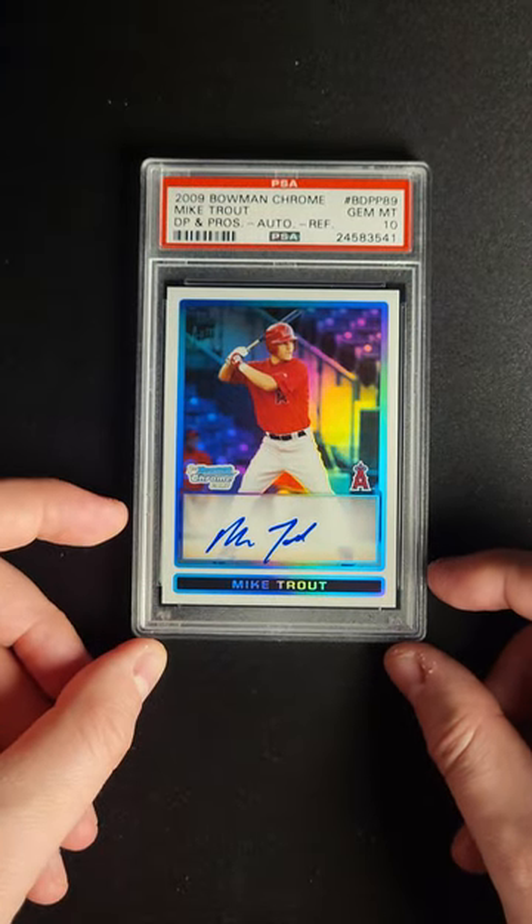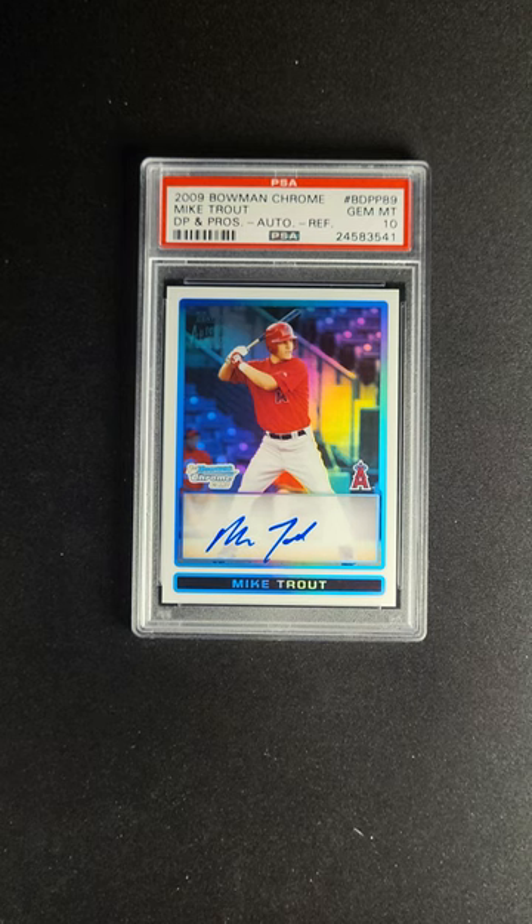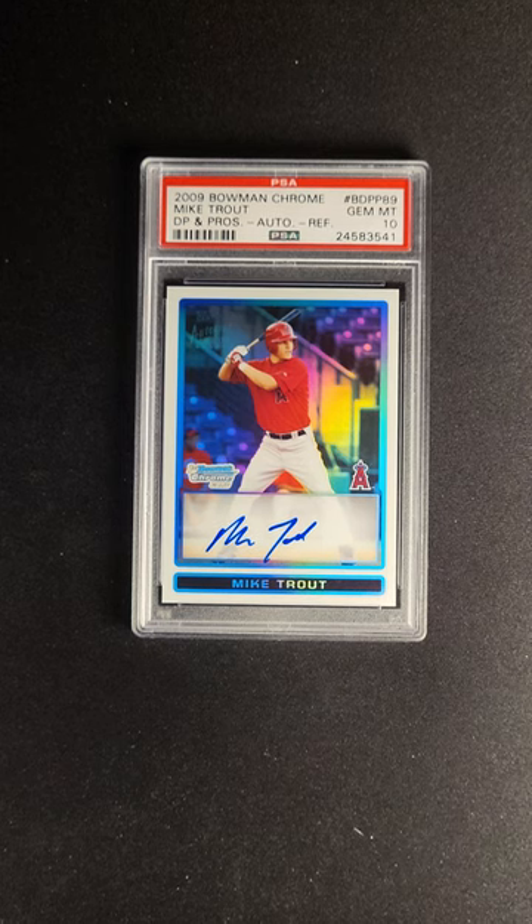The super-fractor version of this card is still one of the highest-selling baseball cards of all time — I believe it's still the highest-selling modern card of all time. And this derivation of that card is probably better looking than the super-fractor. It's serial numbered out of 500, so obviously not nearly as rare.